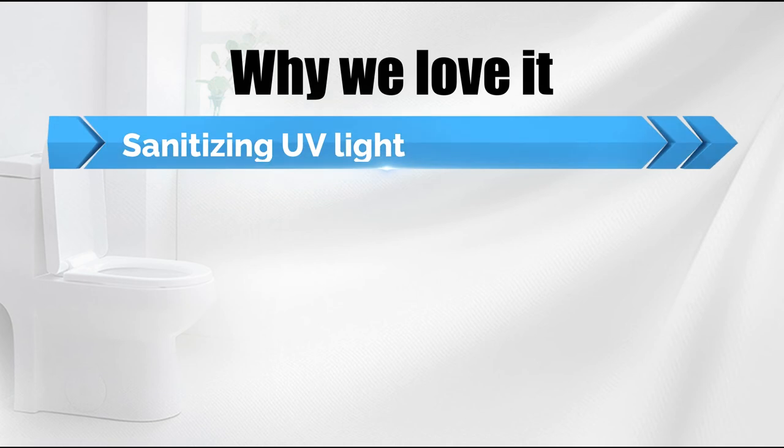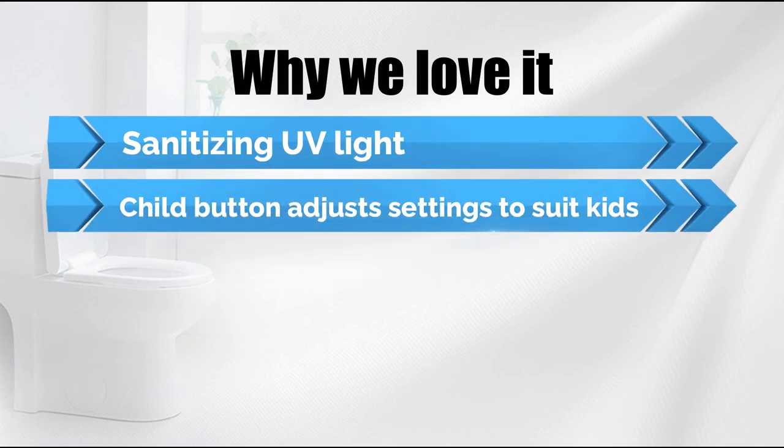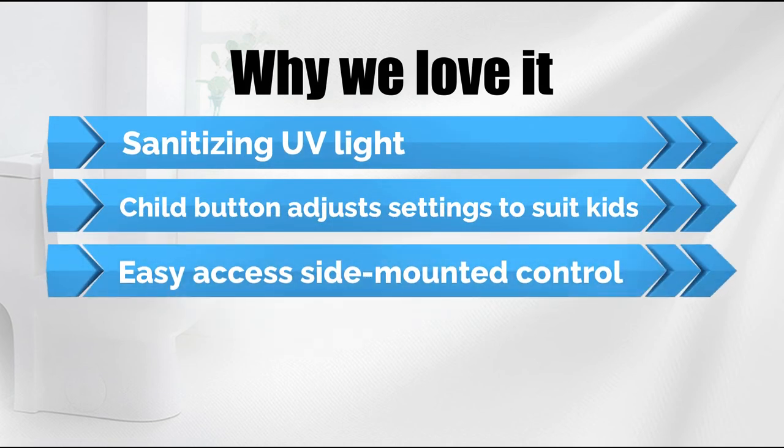Why we love it: sanitizing UV light, child button adjusts settings to suit kids, and easy access side-mounted control.